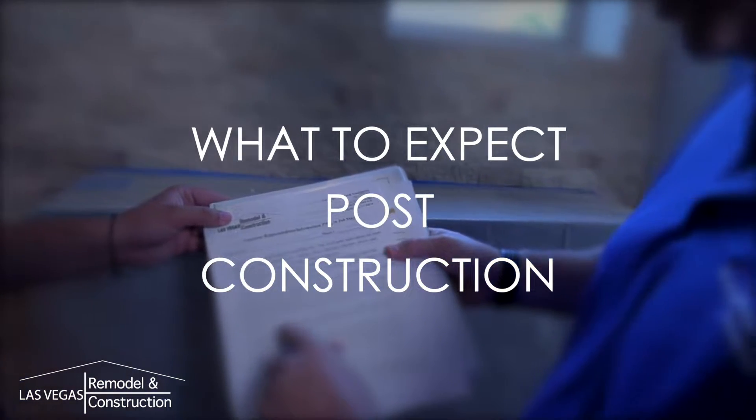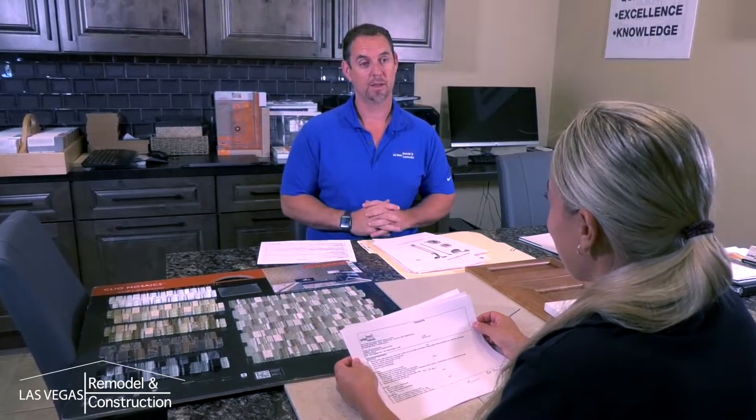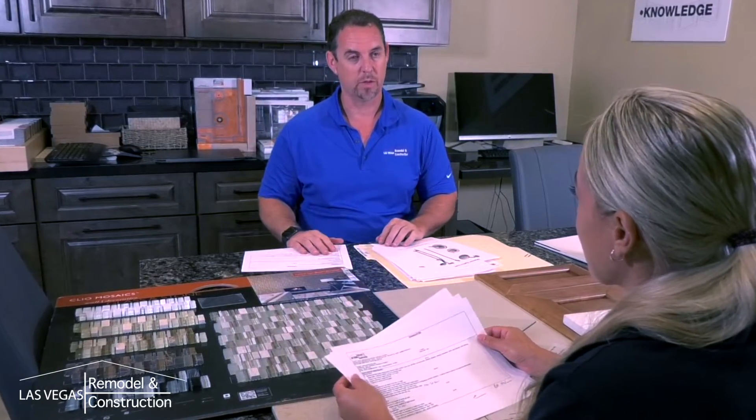As you may recall from your proposal signing, we are committing several things to you including following a detailed scope, supplying materials for the project, scheduling of the project, and installation in a professional manner.